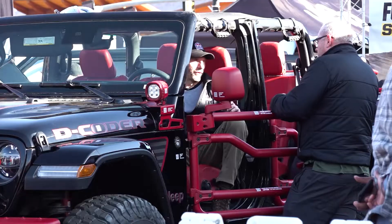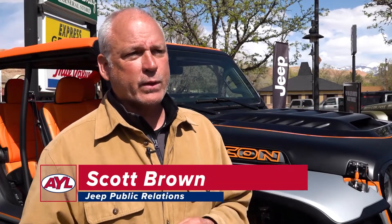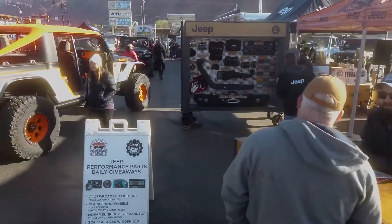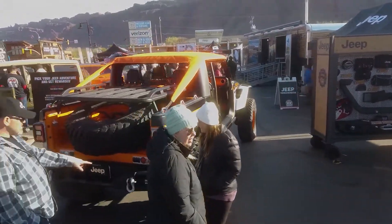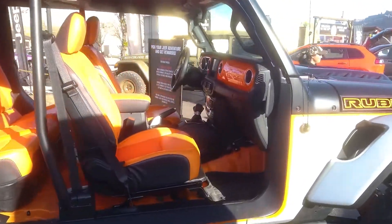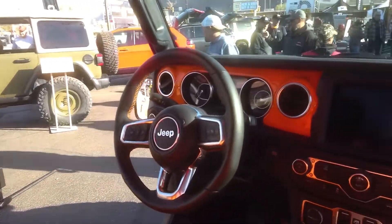We consider Moab a home away from home and there's nothing like it. We love coming here, we love being inspired by our customers and having fun getting out on the trails. We bring some of the vehicles that our customers have inspired us to build — we're testing them with the customers and getting their feedback. This year we brought seven concepts.